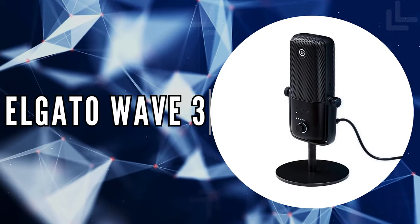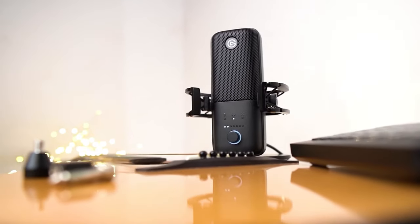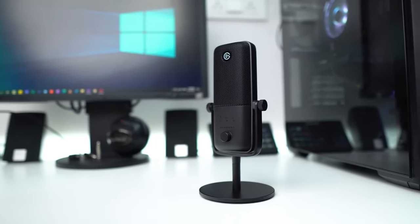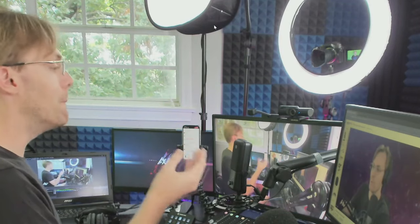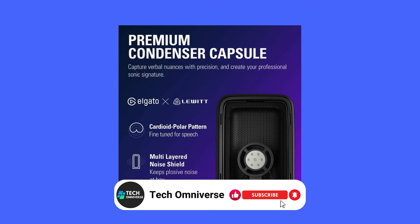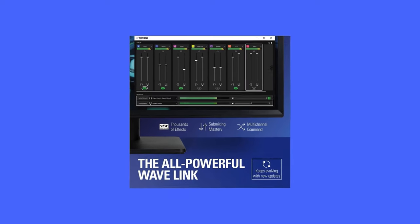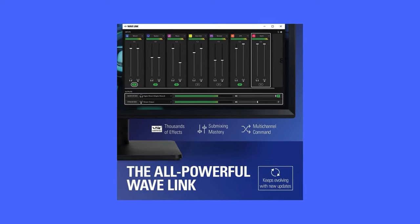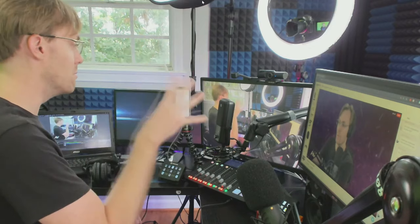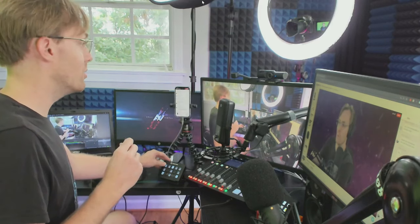The third on our list is the Elgato Wave 3. Compact yet mighty, the Elgato Wave 3 is a testament to modern microphone engineering, specifically designed to meet the demands of today's streamers, podcasters, and digital creators. At its core, the Wave 3 boasts a cardioid condenser capsule that excels in capturing speech with clarity and detail, ensuring your voice is heard loud and clear without background noise. A standout feature of the Wave 3 is its integration with the Wave Link app, which allows you to control the Wave 3 alongside up to eight other audio sources. Moreover, you can create two independent mixes, a game-changer for creators who manage both live and recorded audio.